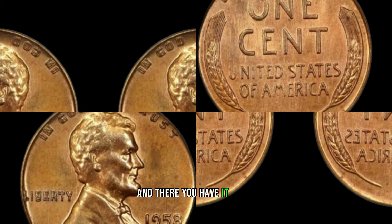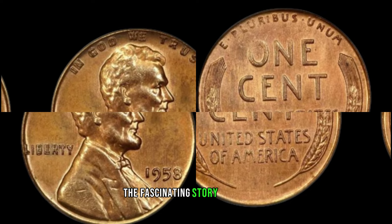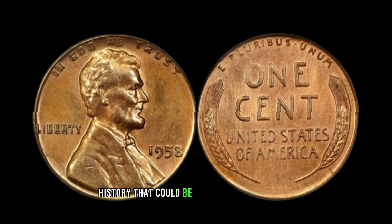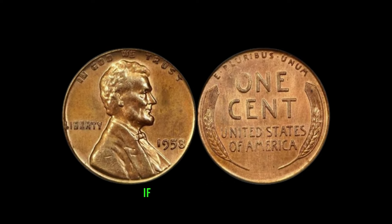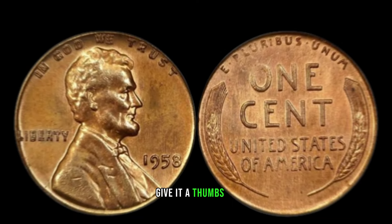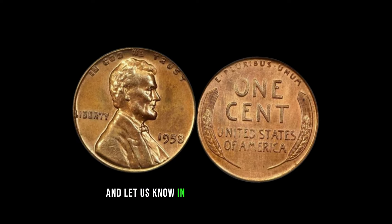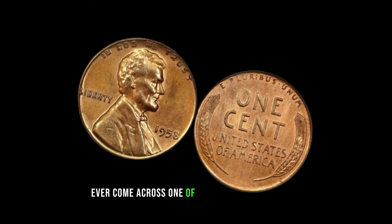And there you have it, folks — the fascinating story of the 1958 No Mint Mark Lincoln penny, a small piece of history that could be worth a small fortune. If you enjoyed this video, give it a thumbs up, share it with your fellow coin enthusiasts, and let us know in the comments if you've ever come across one of these elusive treasures.